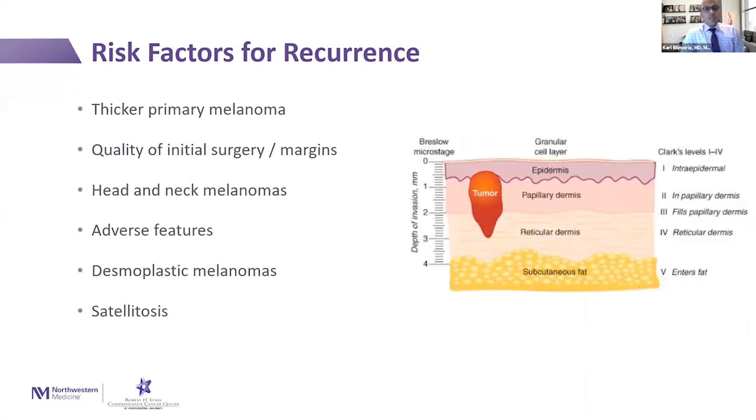What are the risk factors for recurrence? Certainly if you had a thicker primary melanoma — we talk about how deep the tumor goes into the skin, and if it's deeper and thicker that is a higher risk. The margins, or the width around the original tumor that was taken out at initial surgery, and the quality of the initial surgery also matter as risk factors for recurrence.